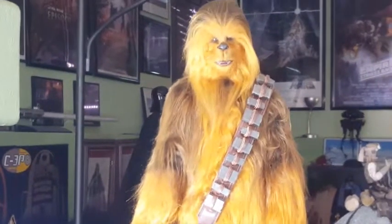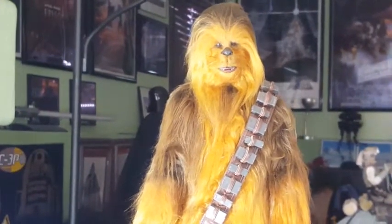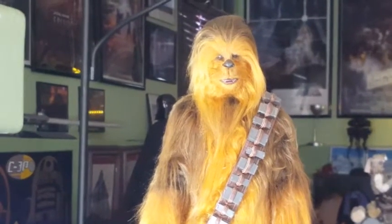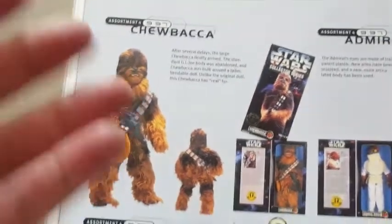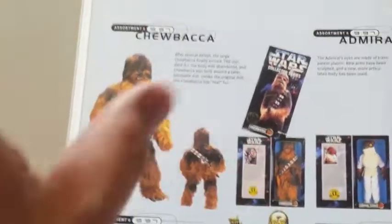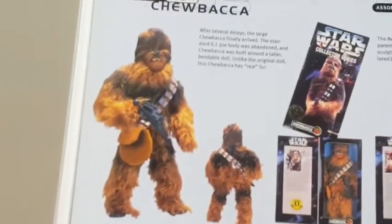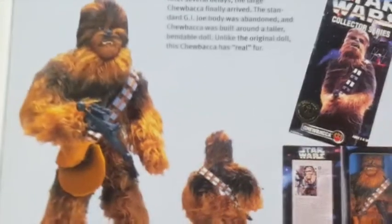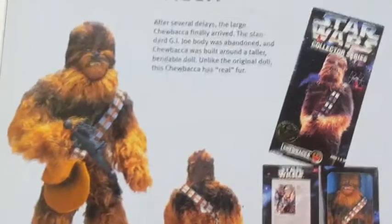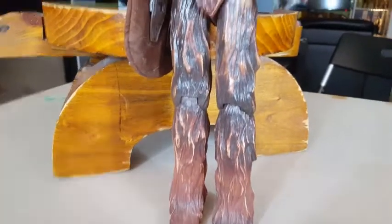Chewbacca over the years has been sort of a hit-and-miss proposition — mostly miss — with action figure sculptors and developers. Going as far back as 1999, Kenner had an attempt at doing a fur-medium-based Chewbacca, and as you can see according to Steve Sansweet's action figure archive published in 1999, it was a complete and utter failure. Look at that.